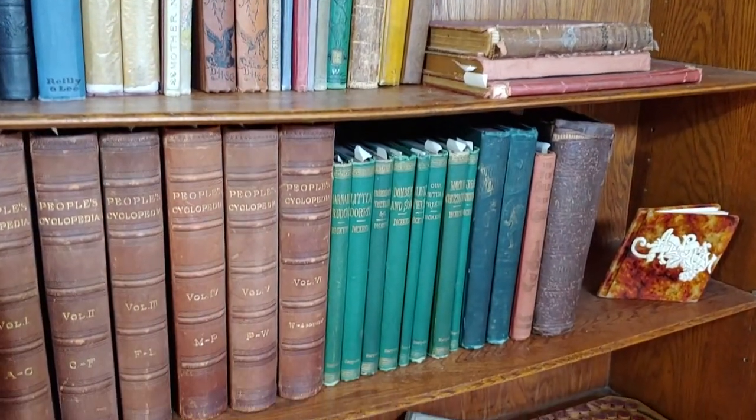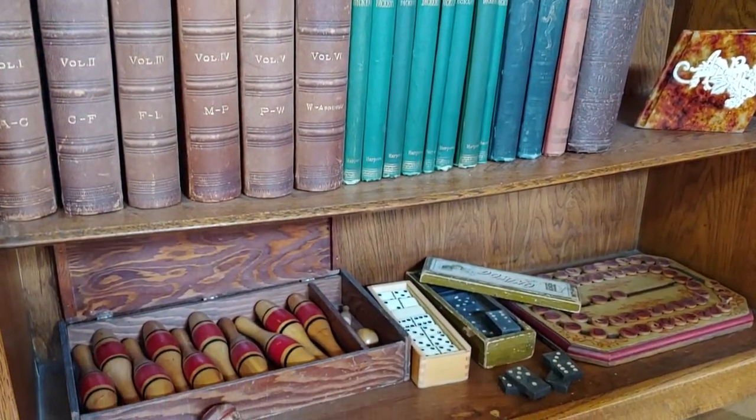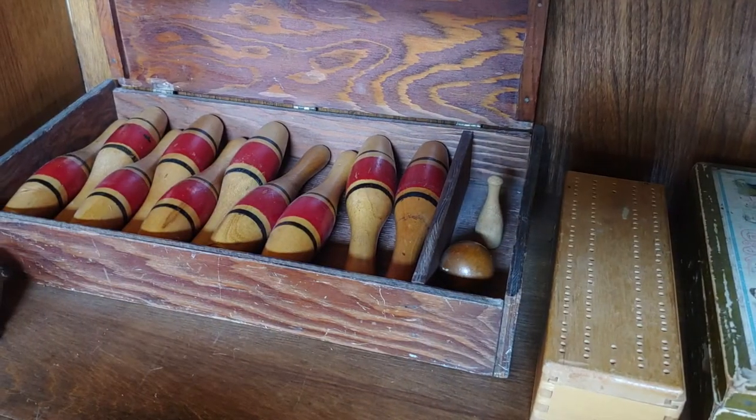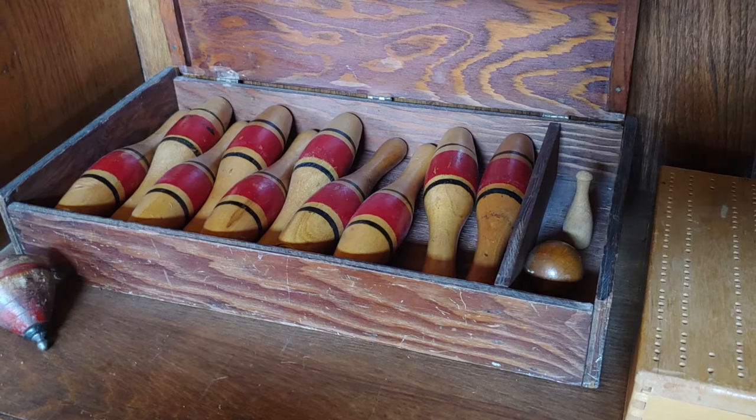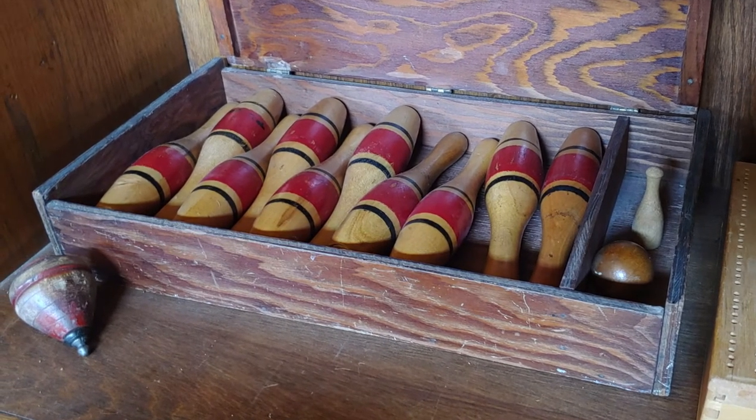Tabletop games were also popular. The shelf includes several sets of dominoes and a tabletop nine-pin set. Much like modern bowling, nine pins involve setting up on a table or the floor and attempting to knock down as many of the pins as possible.